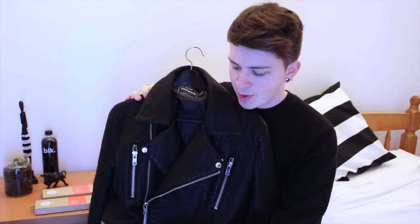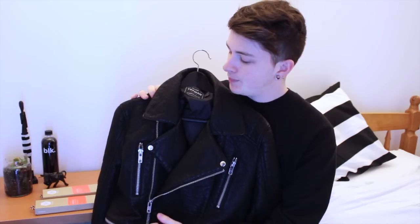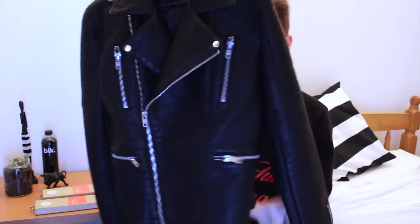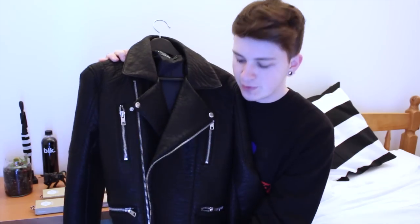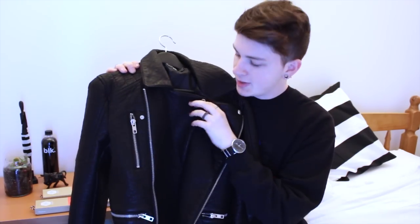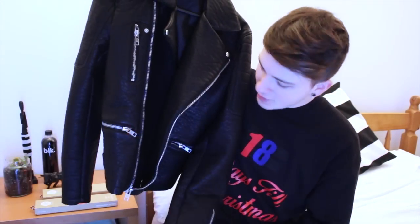When you win, you can choose which size you want and it'll get posted to you from Topman. It's got this textured leather effect all over with really big silver zips, and obviously the biker jacket kind of style. I really like it and I'm so happy that I get to give one to one of you guys.